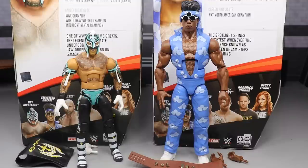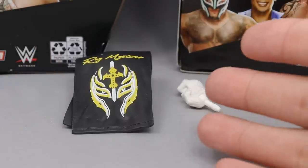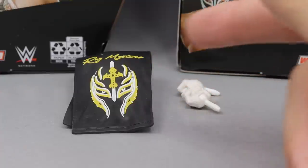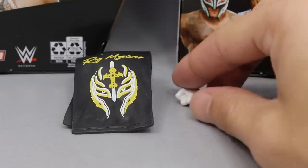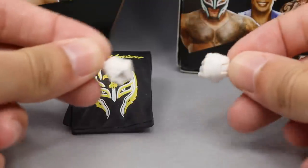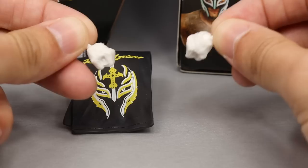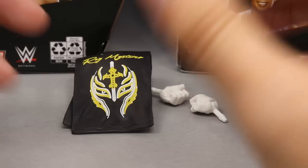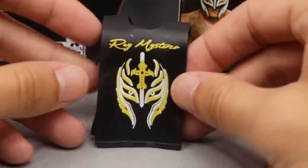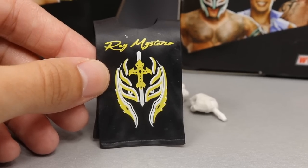With Rey Mysterio, you don't get very much. It's literally exactly what we got with his last figure. This is the exact t-shirt, and we got interchangeable hands. This time they did fix the problem from the last one — the massive green hands — and actually gave us his older hands. You have the interchangeable fist, and then on the figure you have the reaching-out hands, like he used to do in the old SmackDown intro. You do get the cut-off Rey Mysterio t-shirt with the nice Rey Mysterio silhouette of the mask and his eyes.